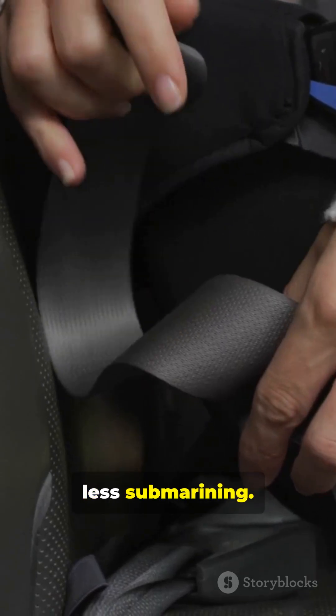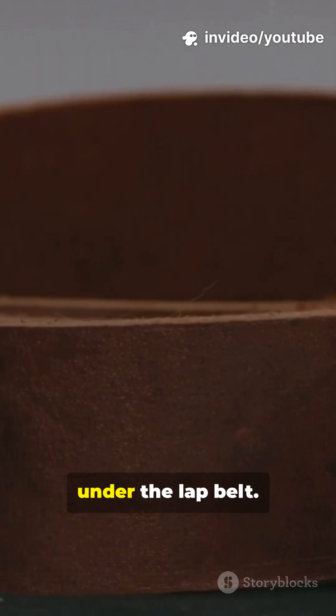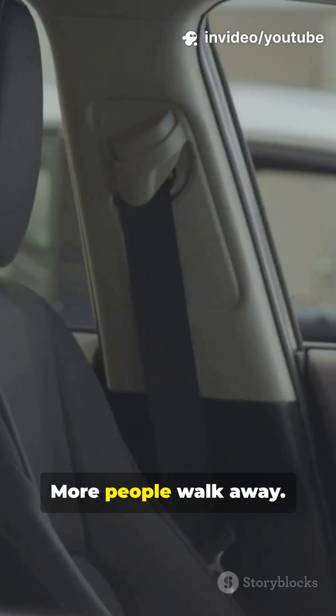Fewer injuries, less submarining. The geometry helps stop submarining under the lap belt. More people walk away.